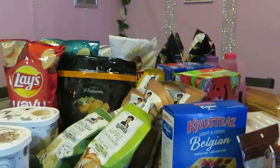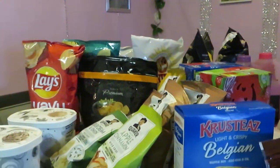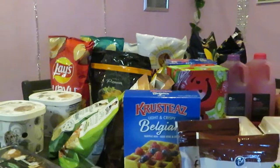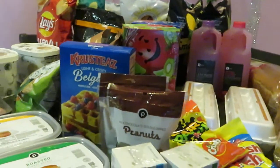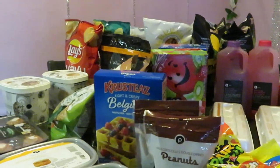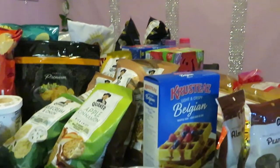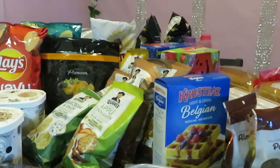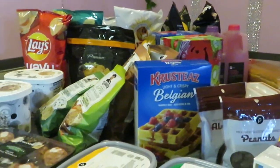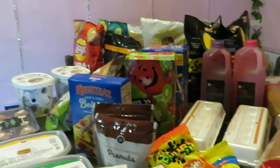Alright guys, that is the Publix haul. This is Arika Misha — don't forget to follow me on all my social media, and don't forget to like, comment, and subscribe. I'm in Publix weekly for their deals so I'll post weekly so you guys know about the deals I'm doing. Make sure you look at your local ad to see what deals are at your store. Thank you so much for watching — have a good day!